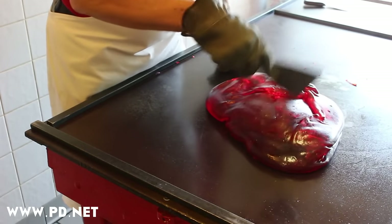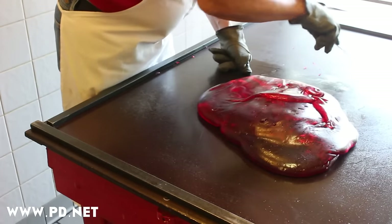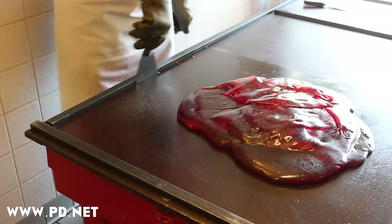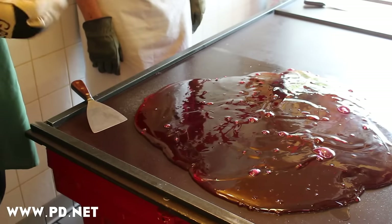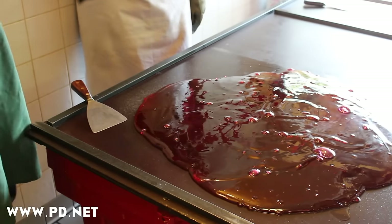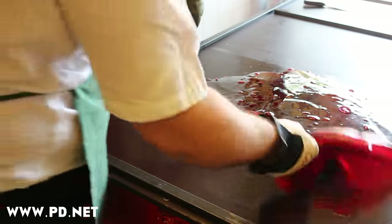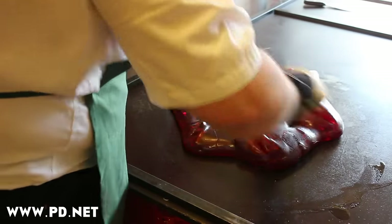Warren chases the cinnamon oil around the table and forces it back into the candy where it belongs. I've never folded flavor on the table like this before, and Warren gives me some tips, hands me the spatula, and turns me loose. I love playing with candy.